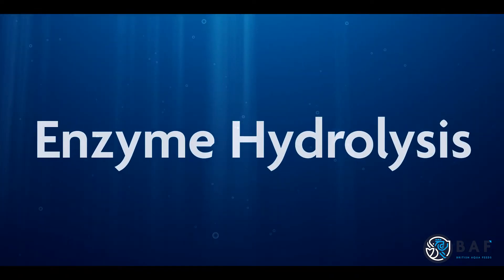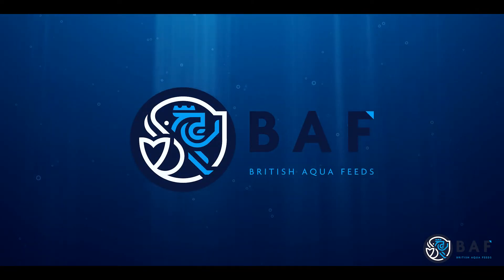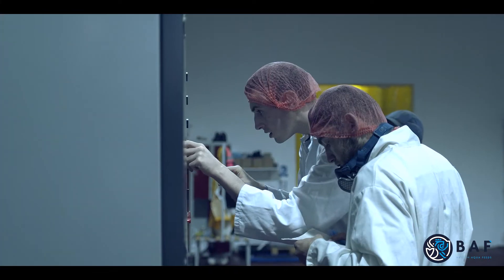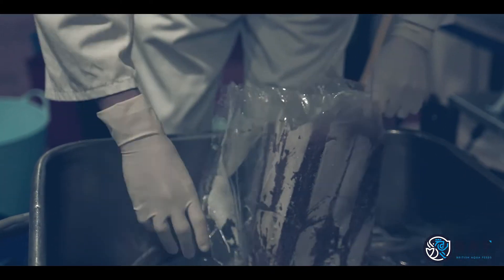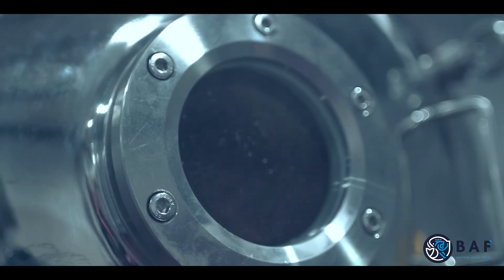Enzyme Hydrolysis. Hydrolysis is a process using both mechanical and biological stages to break down proteins into smaller peptide chains and free-form amino acids.